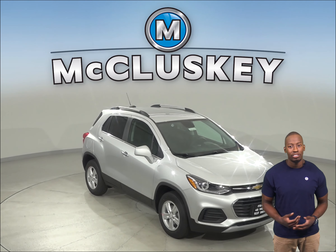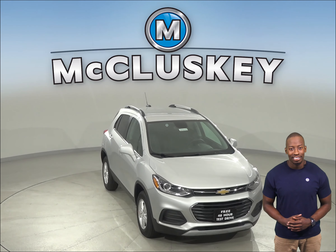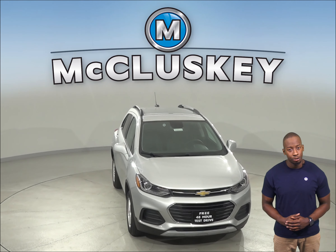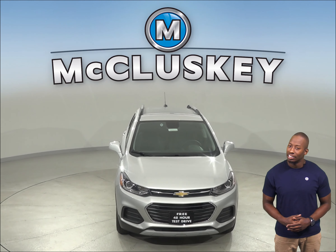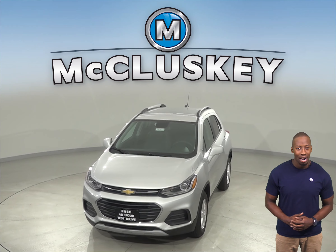Once you buy your Chevrolet Trax from us, we can cover it with our free lifetime mechanical warranty for unlimited miles and unlimited years. Come on down and see why you should buy the 2020 Chevrolet Trax today. You can take it out on a free 48 hour test drive. Have a great day!